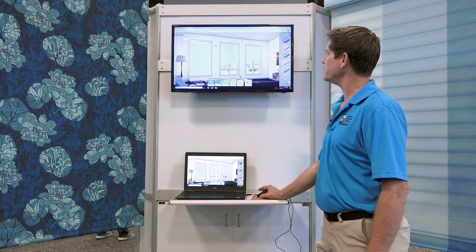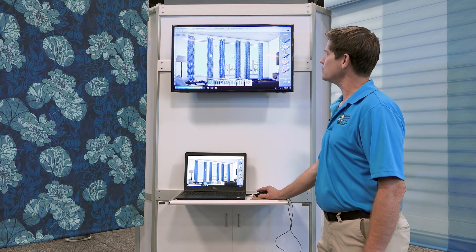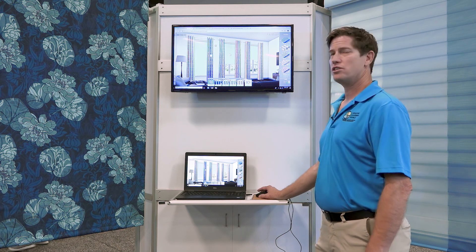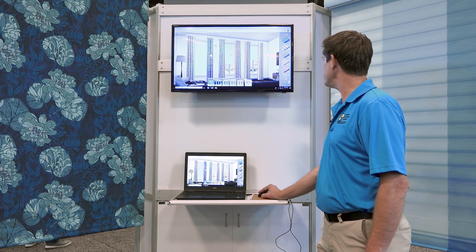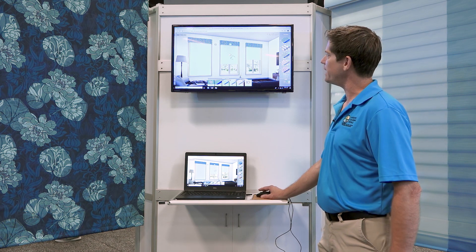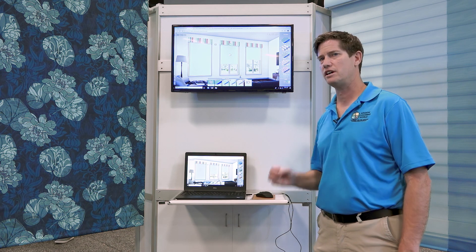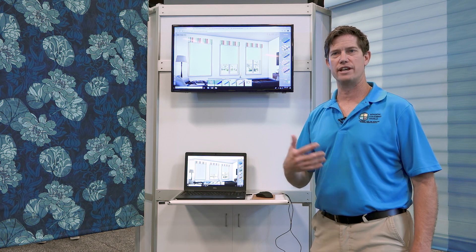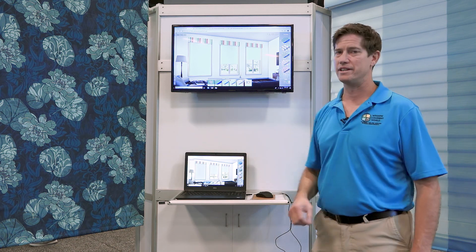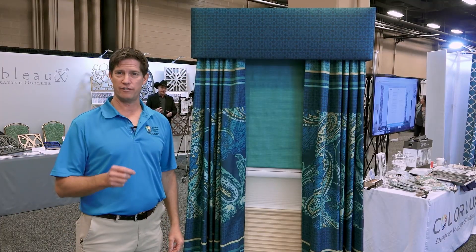I can turn the drapery on to see what it looks like, try different colors, switch to a valance for a more simplistic look, and experiment with combinations. You can really have fun with this configurator and get a good idea of what you're going to get in your home before you commit. Adding fabric to the room also dampens sound and tends to bring more romance to the bedroom.